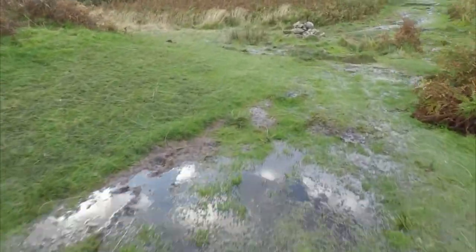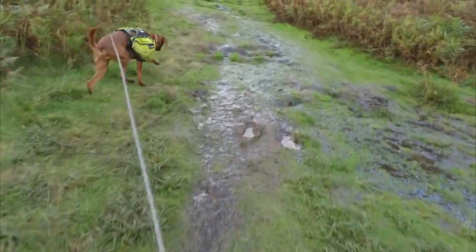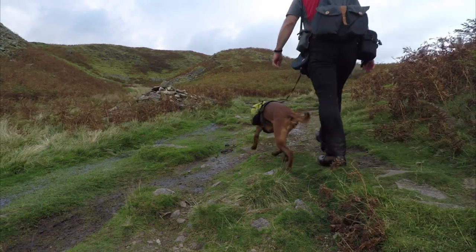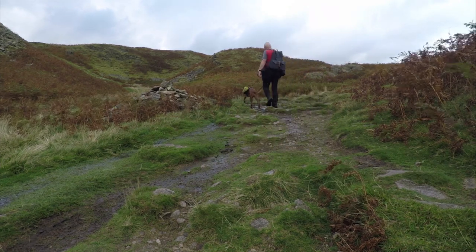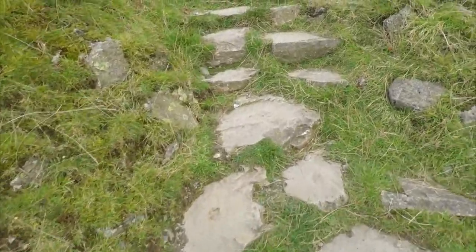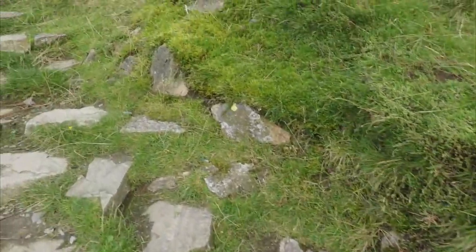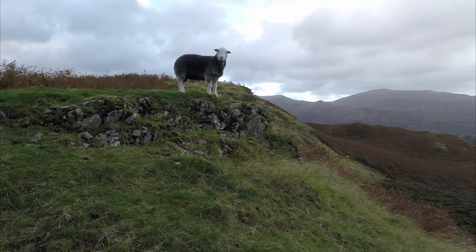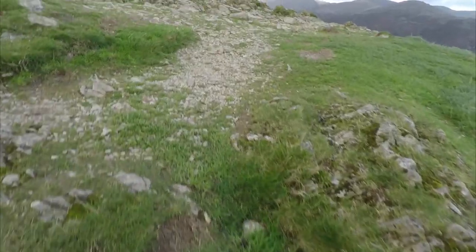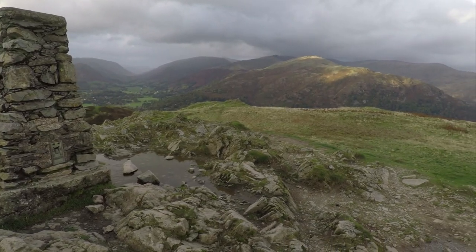The paths around here are mostly dry but be prepared for a few boggy patches, so wear good boots — it definitely helps. One or two short sections of the path have been repaired by pitching just to prevent erosion, but they're blending nicely into the hill. And this is it — the summit of Loughrigg Fell with its distinctive trig column. The big cairn that was here in Wainwright's day has now gone, but the views are unchanged.